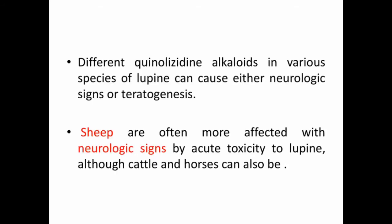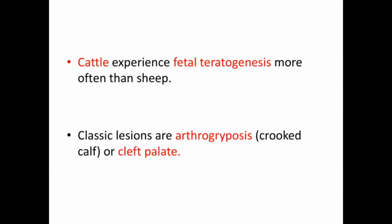Lupine poisoning is caused by some alkaloids present in bitter lupines. Different quinolizidine alkaloids in various species of lupine can cause either neurologic signs or teratogenesis. Sheep are often more affected with neurologic signs by acute toxicity to lupine, but horses and cattle are also sometimes affected. Cattle experience fetal teratogenesis more often than sheep; classic lesions are arthrogryposis or crooked calf, or cleft palate.